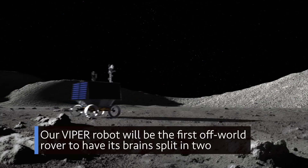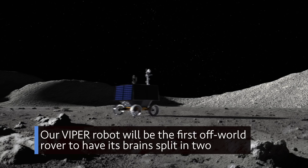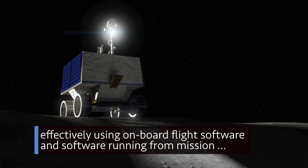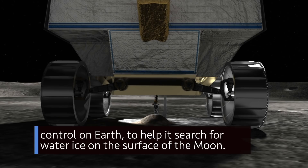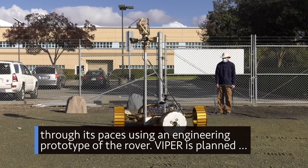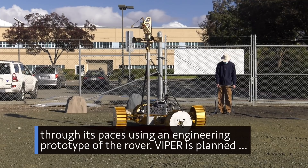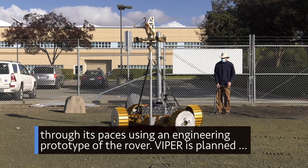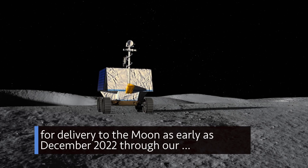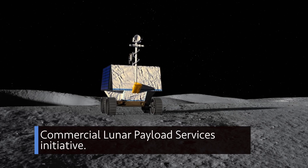Our VIPER rover will be the first off-world rover to have its brains split in two, effectively using onboard flight software and software running from mission control on Earth to help it search for water ice on the surface of the moon. Teams at our Ames Research Center recently began putting the software through its paces using an engineering prototype of the rover. VIPER is planned for delivery to the moon as early as December 2022 through our Commercial Lunar Payload Services Initiative.